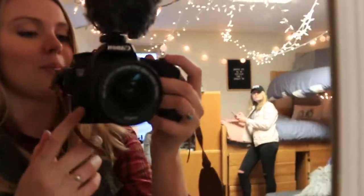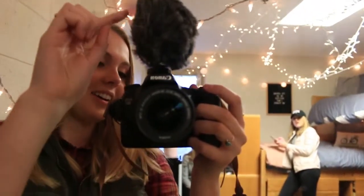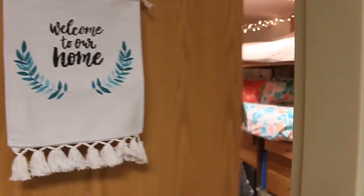Also guys, look — I stepped up my vlog game and I got this little microphone. Welcome to my crib!